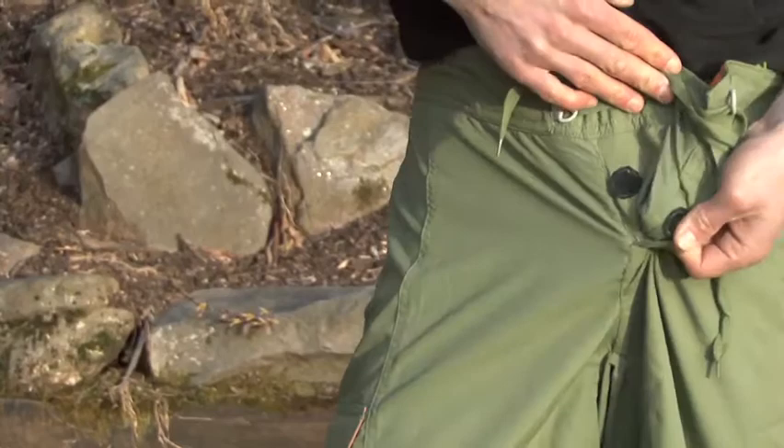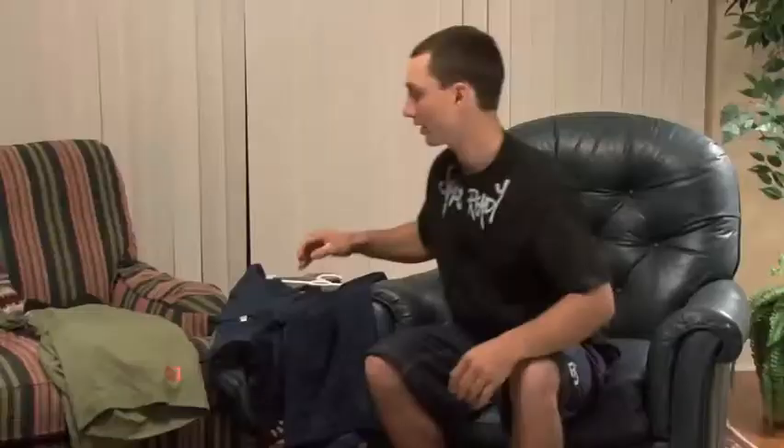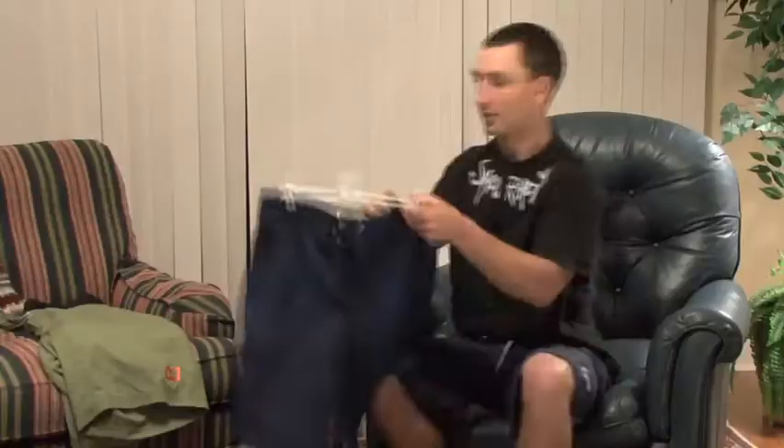There are three versions of the guide short in men's and women's. One is the basic guide — it's unlined, the most lightweight, breathable, and quick drying. The second one is the fleece lined guide, and this short is the same except it has a fleece liner sewn in from the waist all the way down to the knee.